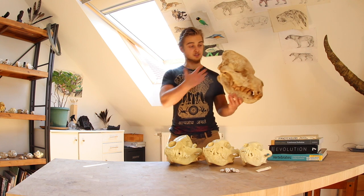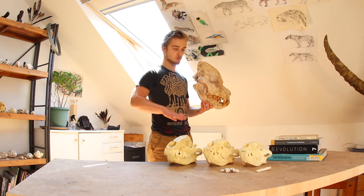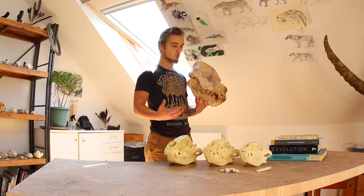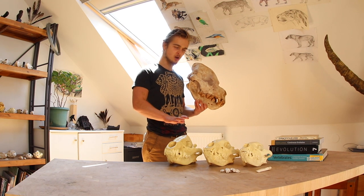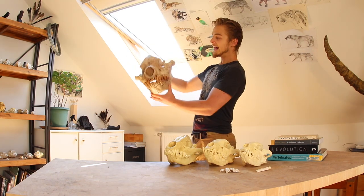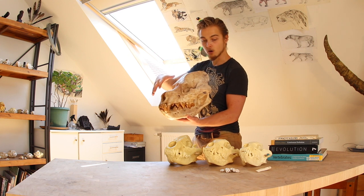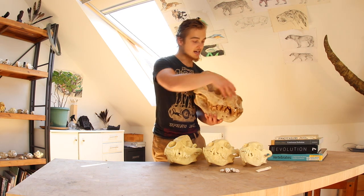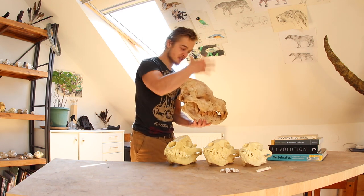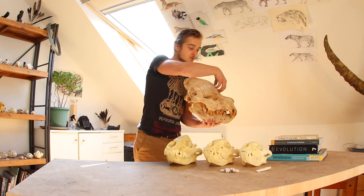Now the post-cranial skeleton of this animal is not very well known. It has been said that it was rather longer-legged and rangy, versus other suggestions that it had a more rounded, stocky body with still efficient locomotion. And again, an adaptation for bone crunching, just like in all of the hyenas.